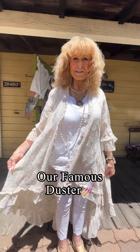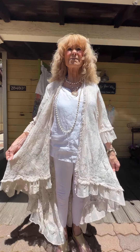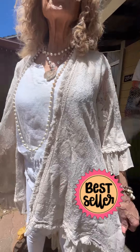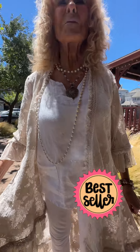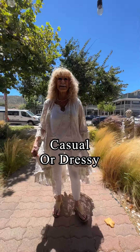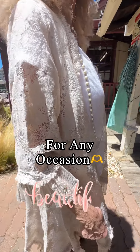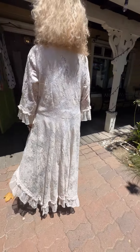This duster is something we've had before, and if you guys haven't seen it before, it's one of our all-time bestsellers. It's just stunning. You can wear it over something casual like I'm doing today, or you can do it over something dressier, but it is beautiful. And again, it's from Peru.